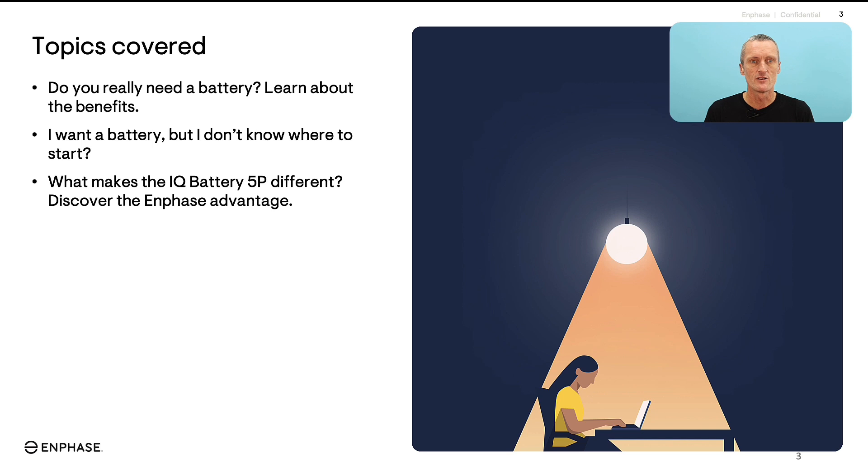So what we're going to cover in this webinar: first we're going to look at how to know if you need a battery. Many of you will already have an Enphase solar system and might be considering whether or not you need a home battery. We'll look at stories and conversations around how people are using their energy and what benefits they might get from adding a battery. We'll also look at information to consider when inquiring about getting a home battery installed and discuss meaningful first steps, and we'll have a quick look at the Enphase IQ Battery advantages.